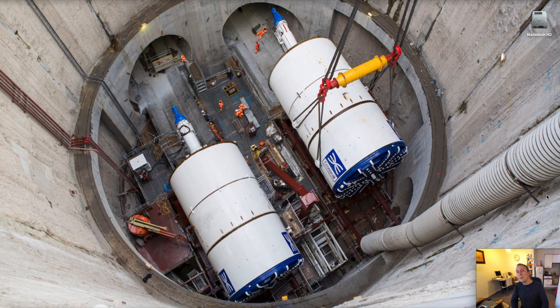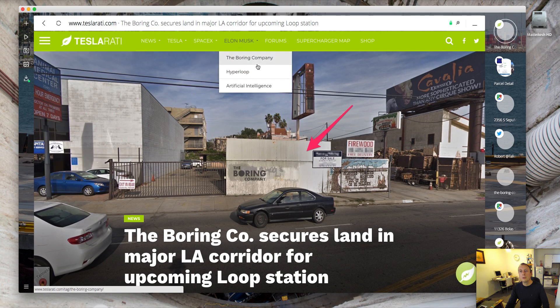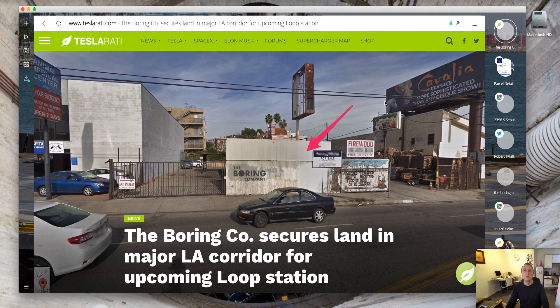We've had a few snippets of information today, little bits of news that are relevant to this project. Teslarati has quite a lot of information in regards to Elon Musk and The Boring Company — in fact if you go to Elon Musk they even have a segment for The Boring Company, so I very much recommend looking at this website.